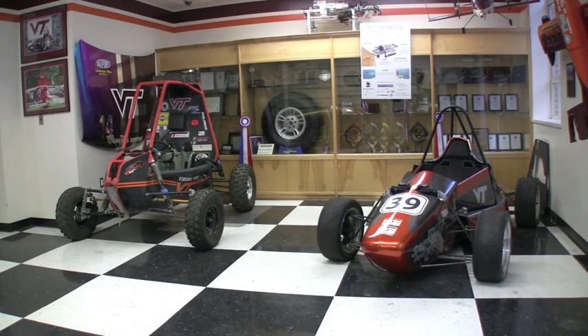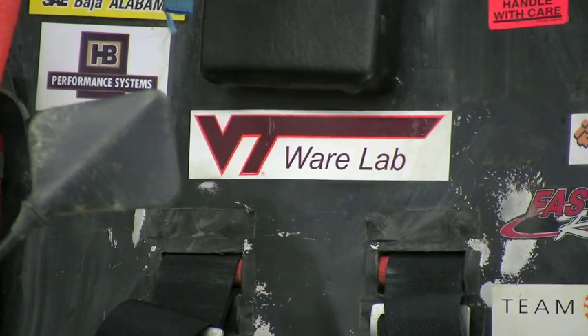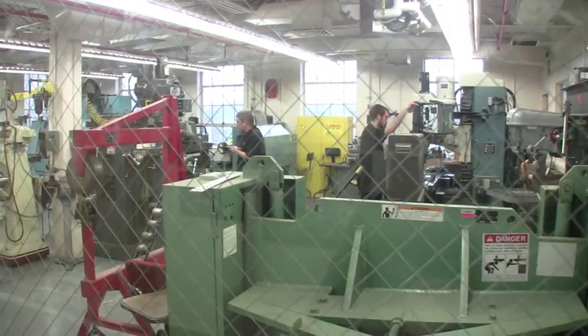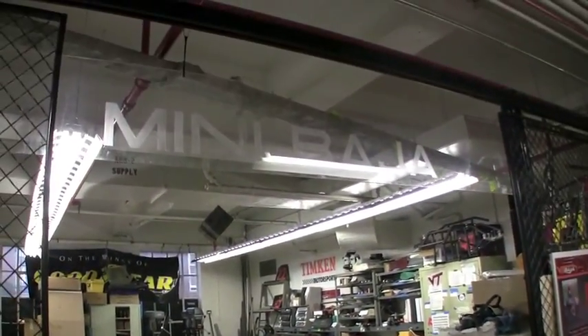Virginia Tech's Joseph F. Ware Jr. Advanced Engineering Lab, more commonly known as the Ware Lab, was established in 1998 for undergraduate engineering students to apply their classroom knowledge to real-world projects. The lab is located in the military building on the engineering quad and houses 14 student-led research projects.